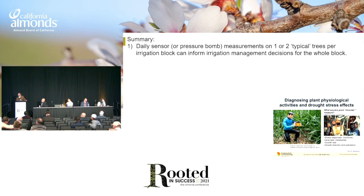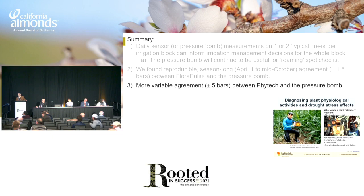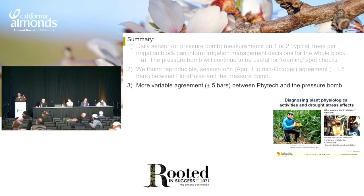I would recommend that you pick one or two typical trees. If you've got a bomb, you can check around and see if those trees are typical. We did just two trees in our three-acre block based on our previous experience. Pick those out and don't do them just once a week — do them every day. You may be surprised. The bomb is still going to be useful as a spot check, but some of these other sensors may be just as useful. We found that the Fluoropulse gave pretty good numbers within about a bar and a half of the bomb. There was more variable agreement with Phytec sensors, and Saturus didn't work.